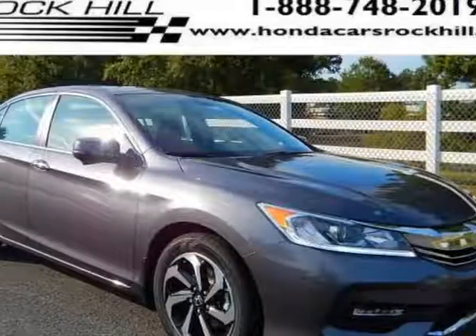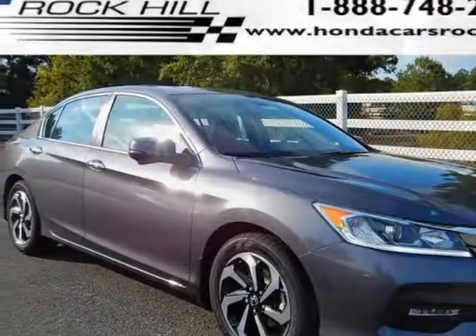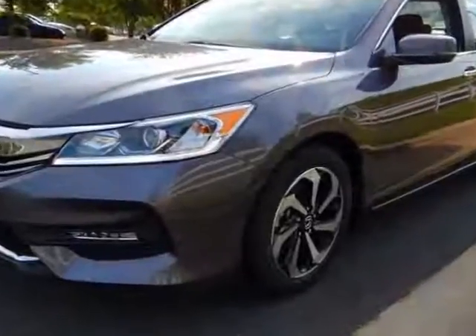Look at this new 2016 Honda Accord sedan. For your protection, this vehicle has a full factory warranty.